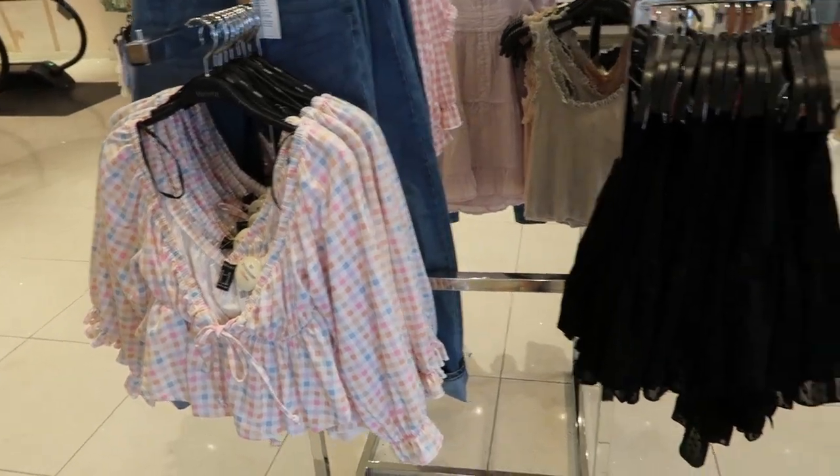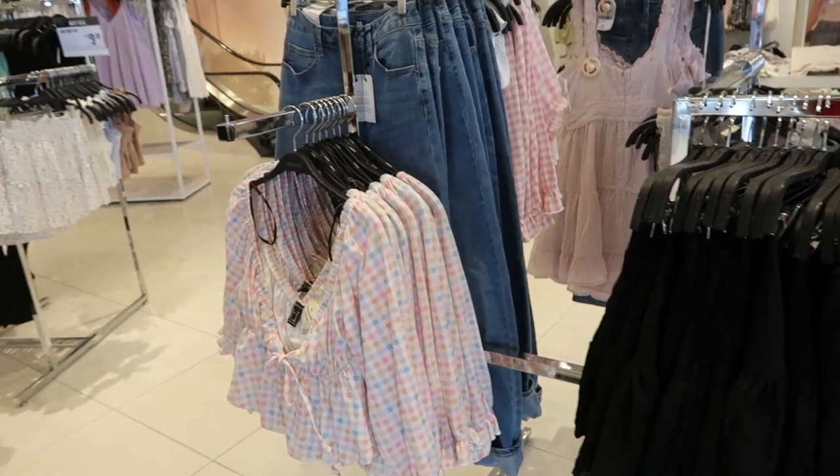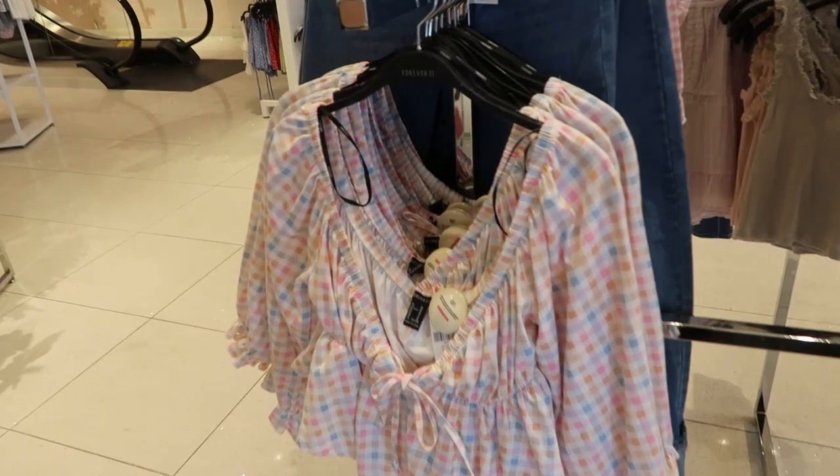Hey guys, welcome back to my channel! Today we're in Forever 21, just seeing what's new. If you like these videos, make sure you give it a thumbs up, subscribe if you're new, and let's go shopping.